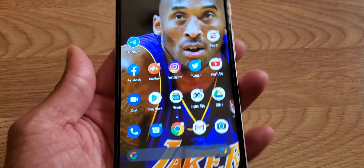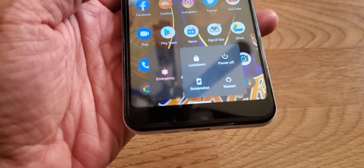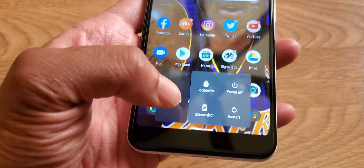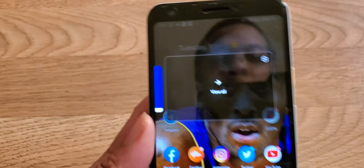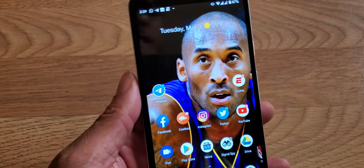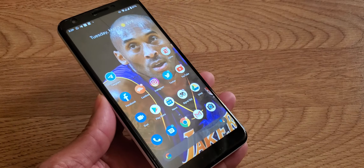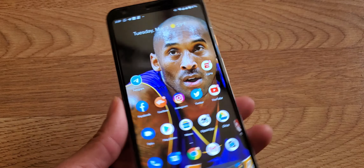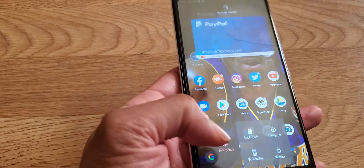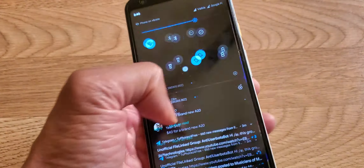Another cool thing — when you hold down the power button, you get a shortcut menu with PayPal, emergency, lockdown, power off, screenshot, and Google Pay. It's just another quick way to get into payments when you're at Walmart or a grocery store that accepts Google Pay. Just hold down the power button and boom.